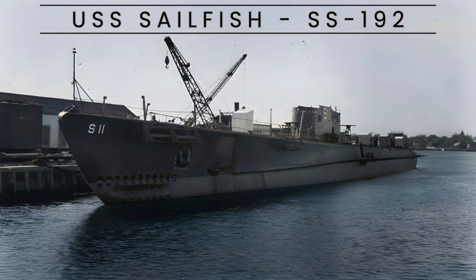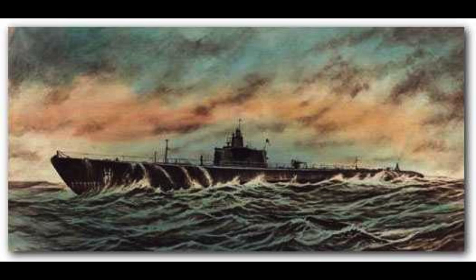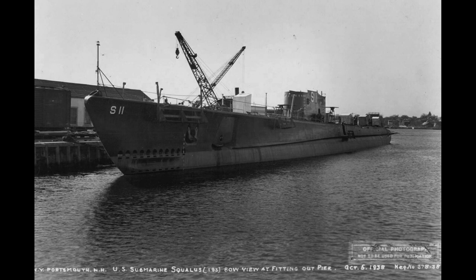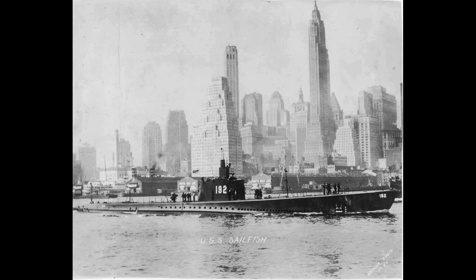The USS Sailfish, SS-192, was initially named Squalus, a Sargo-class submarine, and encountered a tragic event during test dives on May 23, 1939, off the coast of New Hampshire. This incident led to the death of 26 crew members, but a successful rescue operation using the newly developed McKinn Rescue Chamber saved the lives of the remaining 33 individuals.